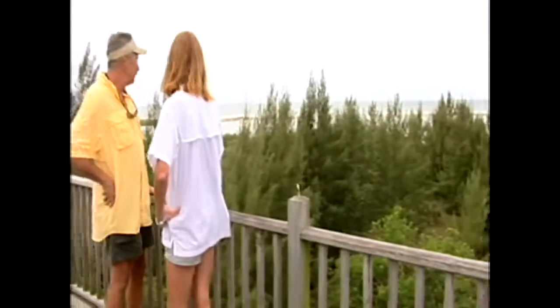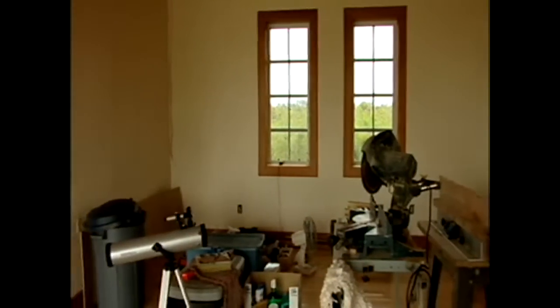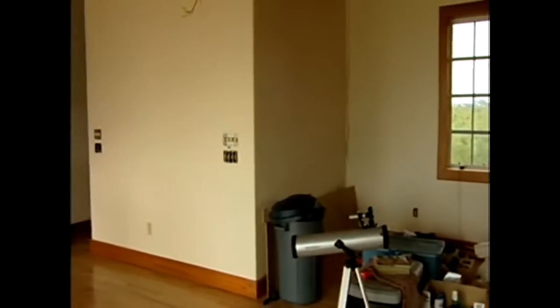Denise Daggett and Tom Lanners built their home in the early 90s. The interior of the house sustained considerable damage from Hurricane Charlie, and they are slowly rebuilding with the help of their solar power.